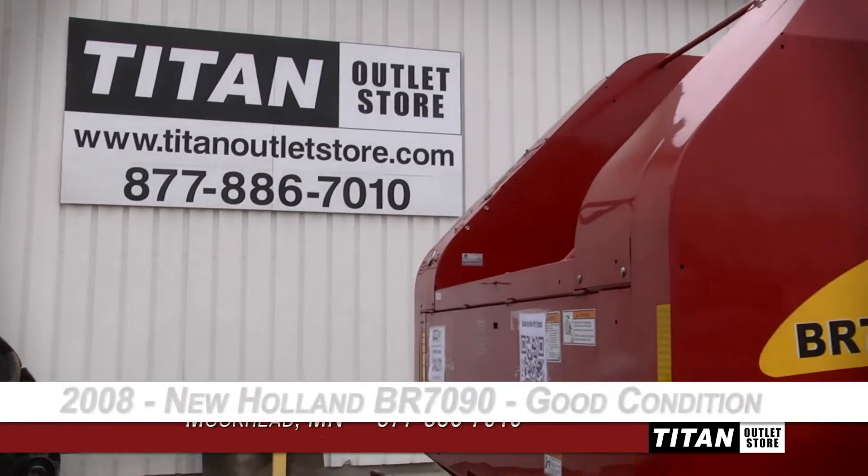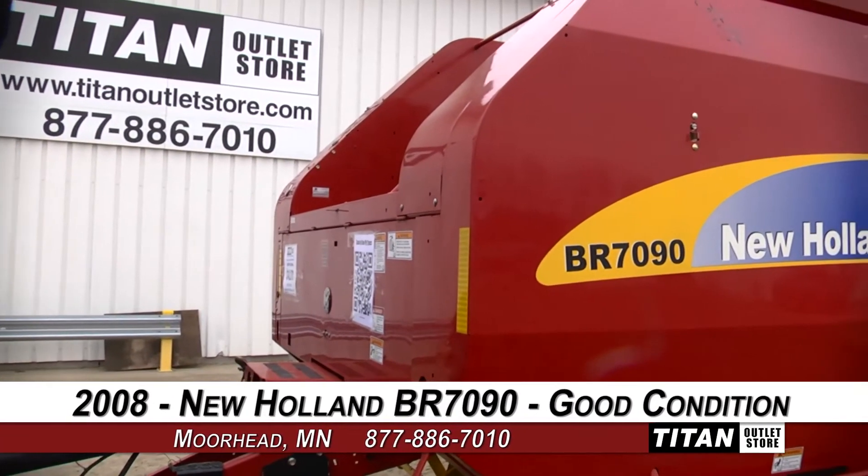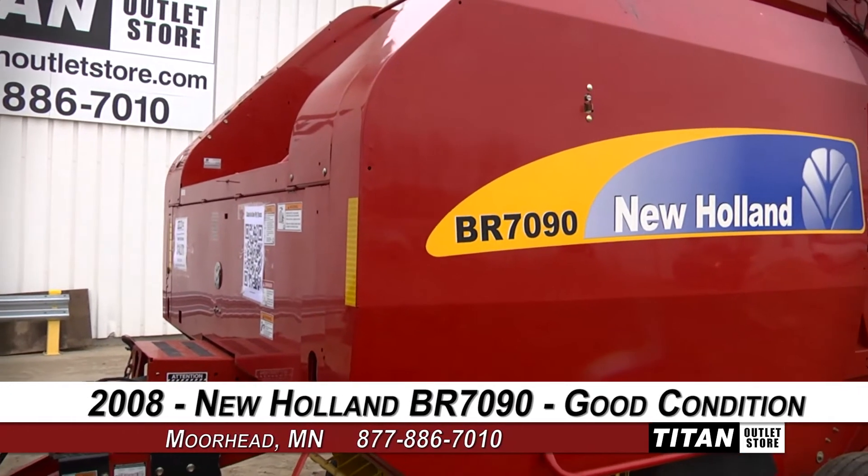Welcome to the Moorhead Titan Outlet Store. In today's video, we are demonstrating a 2008 New Holland BR7090 in good condition.